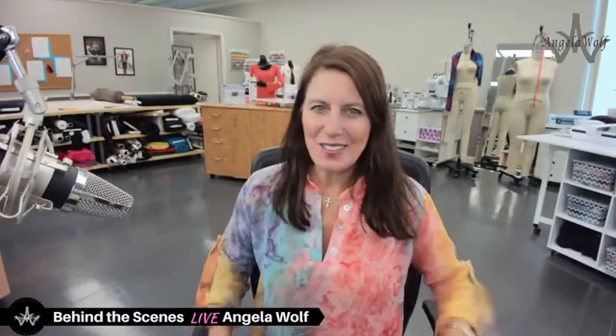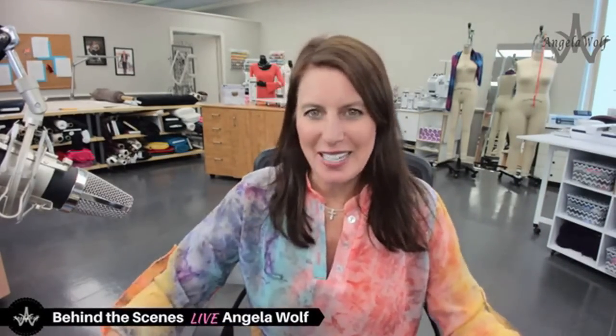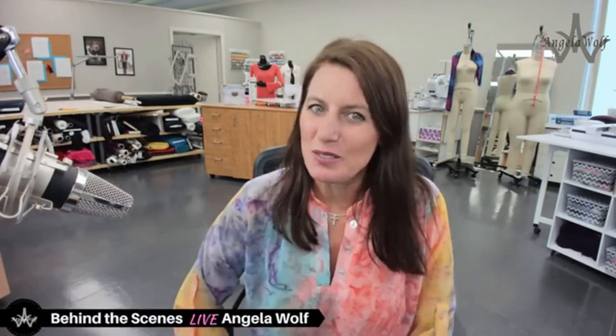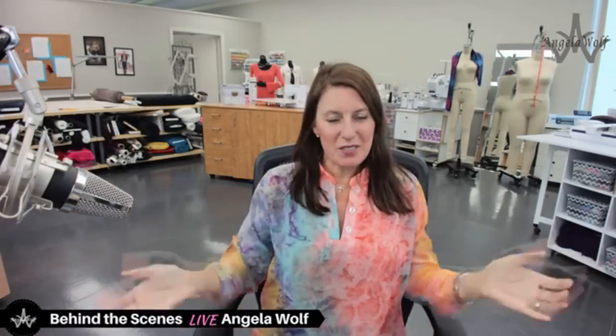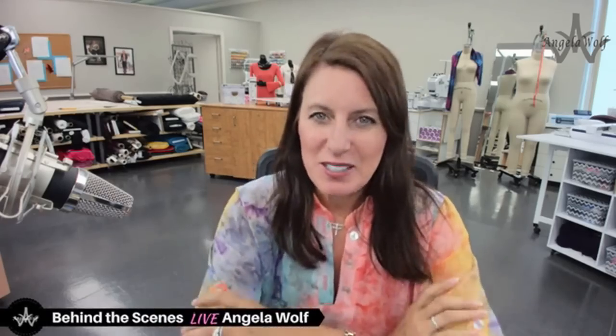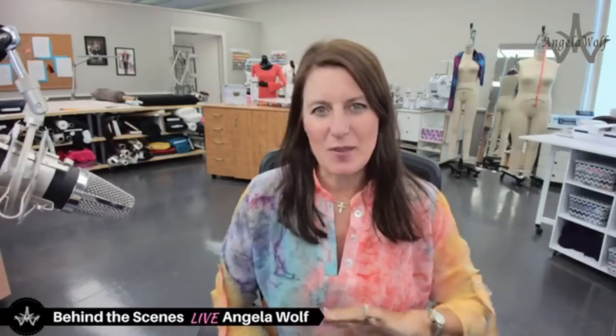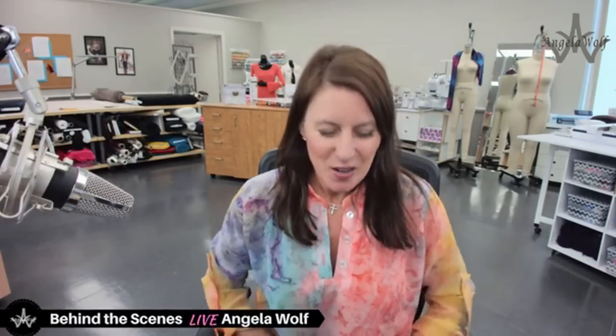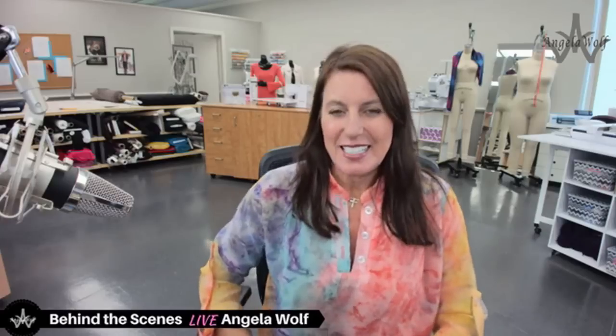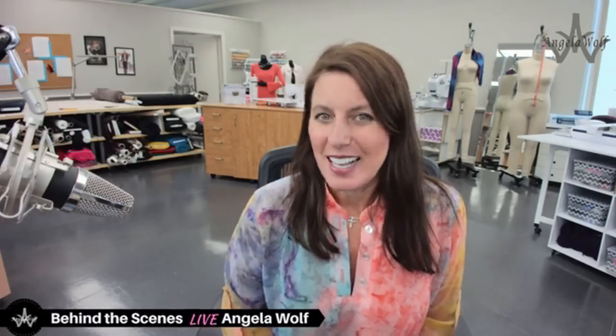Hi guys, welcome to Wednesday Behind the Scenes Live. I'm Angela Wolf. If you've never been here before, pop in and say hi, say where you're from. You never know — your neighbor might be sewing next to you. Right now on the mind is fishing, so all my fishing friends who pop in for the first 30 seconds, hi! Hope fishing's going well and see you this weekend in Grand Haven.